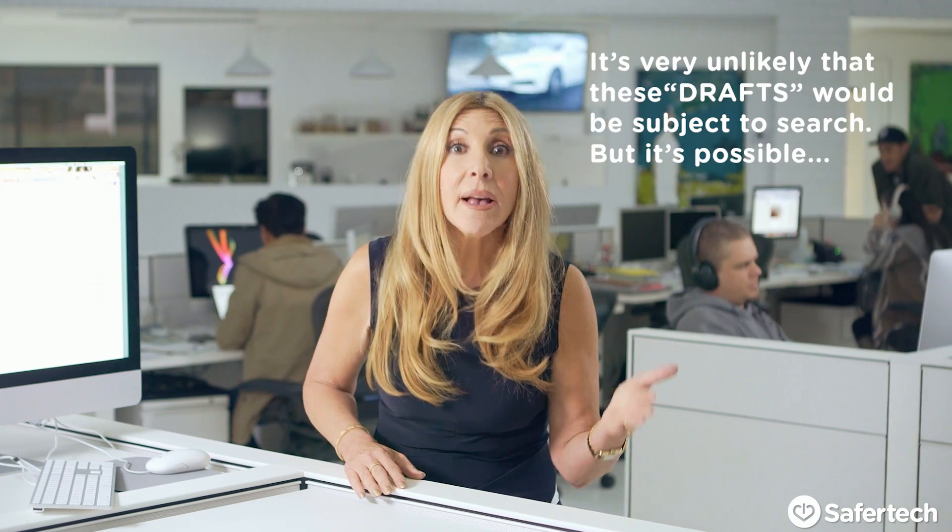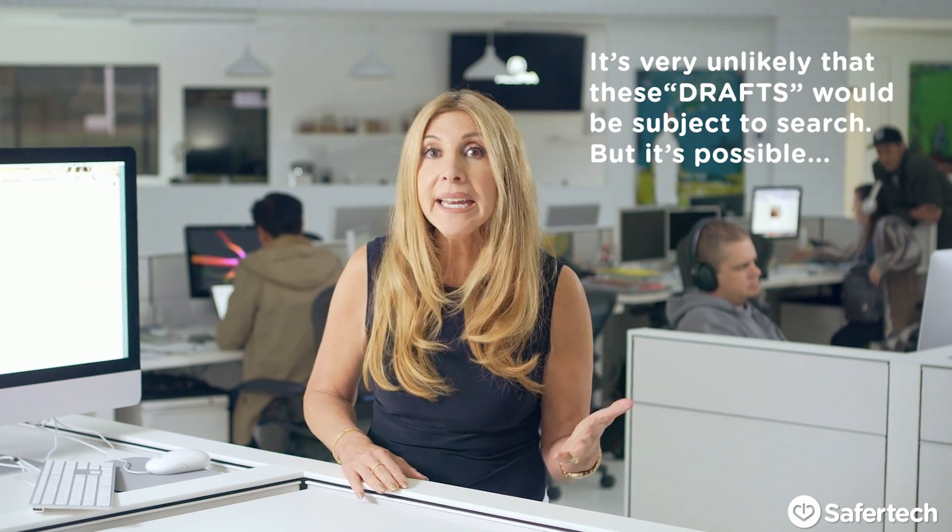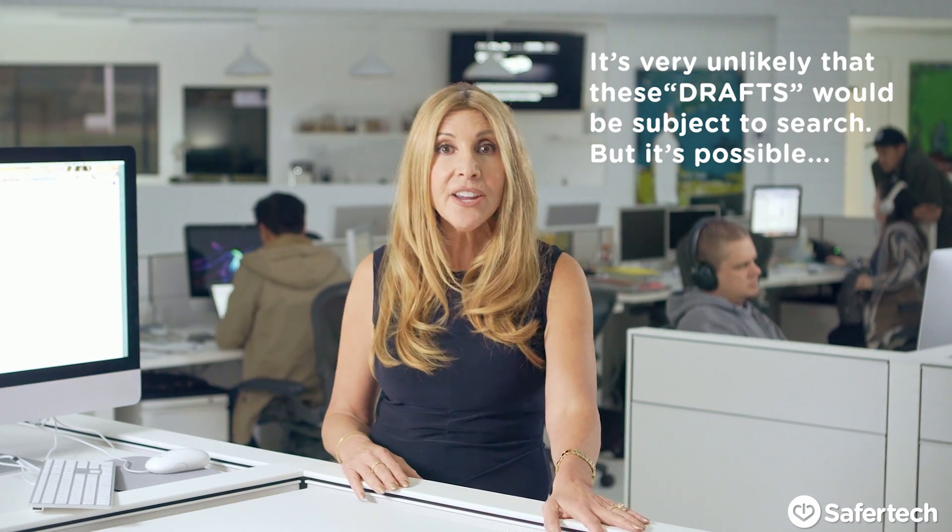So who loves Google Vault? Well, employers. It's a lot like many archival systems out there, but it's also close to a keystroke logger. Who else loves it? Well, lawyers. Everything in the vault is discoverable, meaning it can be subpoenaed in a lawsuit or a criminal investigation. So if your email has Google Vault, there are a couple of ways to limit what's being recorded.